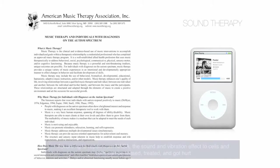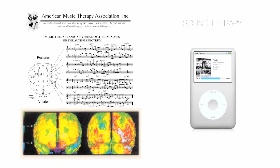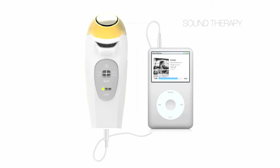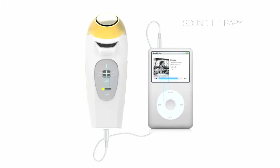Sound therapy. According to a report from NASA, sound and vibration affect cells — cells can be tensed, treated, or damaged. The sound therapy function on UP5 allows users to hear music through the ear and feel the vibration produced by that music.